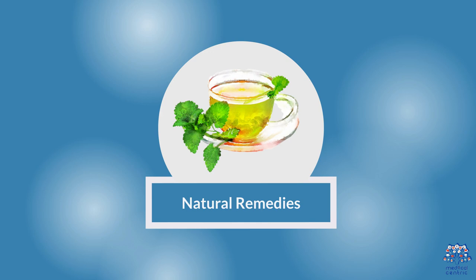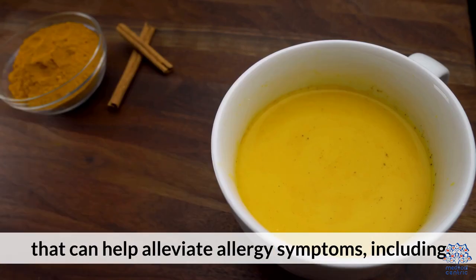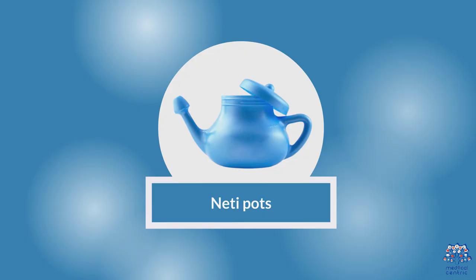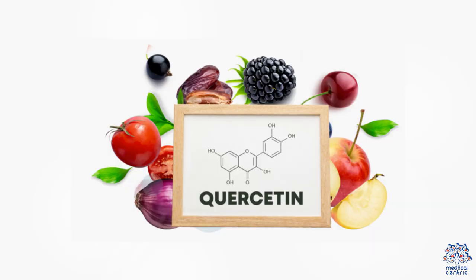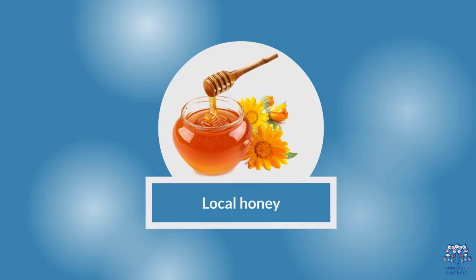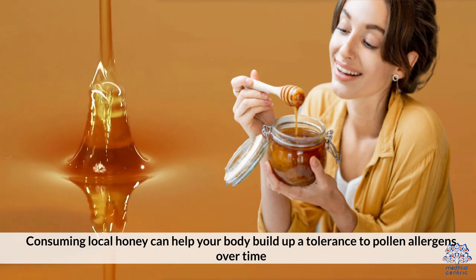Natural Remedies. There are also several natural remedies that can help alleviate allergy symptoms. Neti pots can help rinse out allergens from your nasal passages, reducing congestion and inflammation. Quercetin, an antioxidant, can help block the release of histamine and reduce inflammation. Consuming local honey can help your body build up a tolerance to pollen allergens over time.